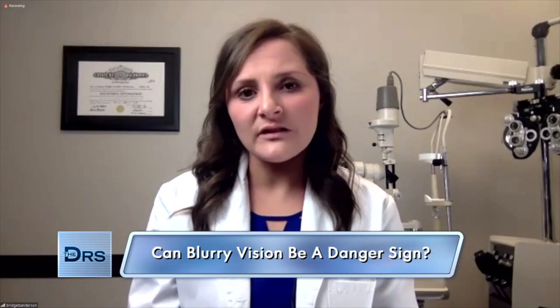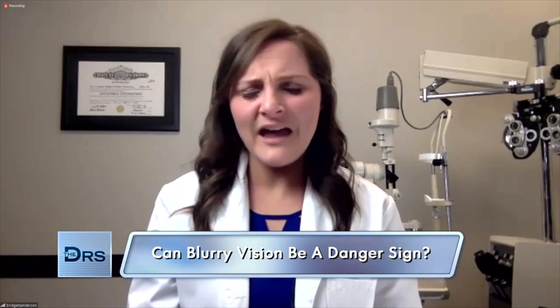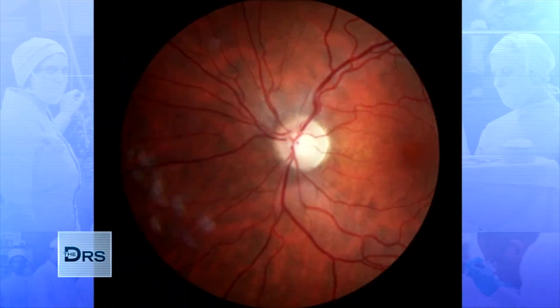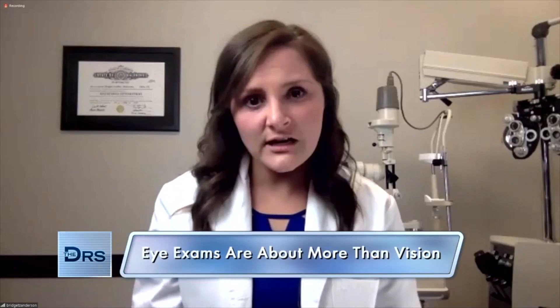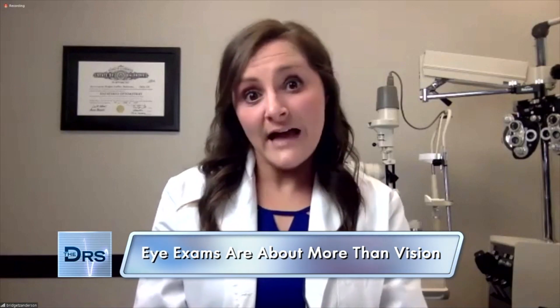One of the reasons is that some of these conditions are much easier to catch when they're actively happening. MS is a good example of this. A lot of times a patient will come in and they'll have blurry vision and it'll be painful for them to move their eye. We'll take a look inside the eye and see that the nerve is very inflamed. The follow-up question we ask is, have you been diagnosed with MS? And typically the patient will either respond yes, or sometimes they'll say their neurologist suspects they have MS. So sometimes we're catching these things for the first time, or other times we're confirming that that's likely what's happening.